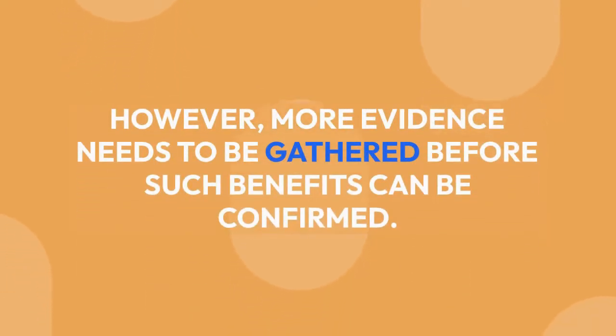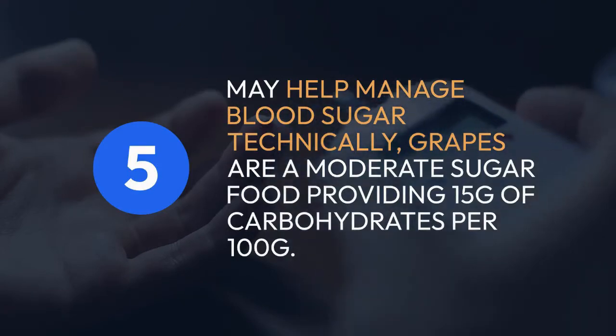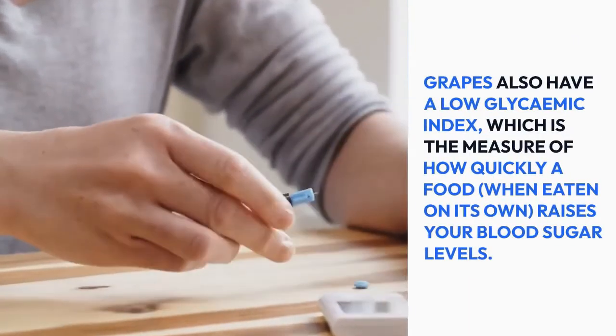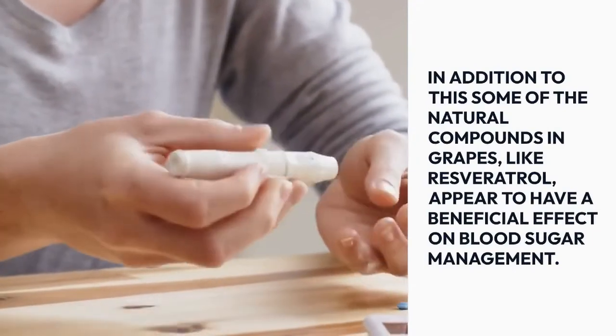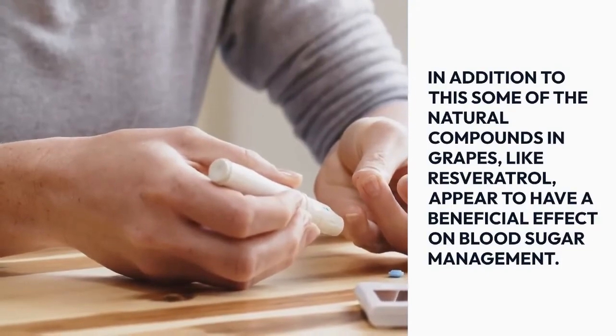Grapes may help manage blood sugar. Technically, grapes are a moderate sugar food, providing 15g of carbohydrates per 100g. However, because these are naturally occurring sugars — as opposed to free sugars — when eaten in their whole form, you don't need to worry about cutting down on them. Grapes also have a low glycaemic index, which measures how quickly a food raises your blood sugar levels. Some natural compounds in grapes, like resveratrol, appear to have a beneficial effect on blood sugar management.